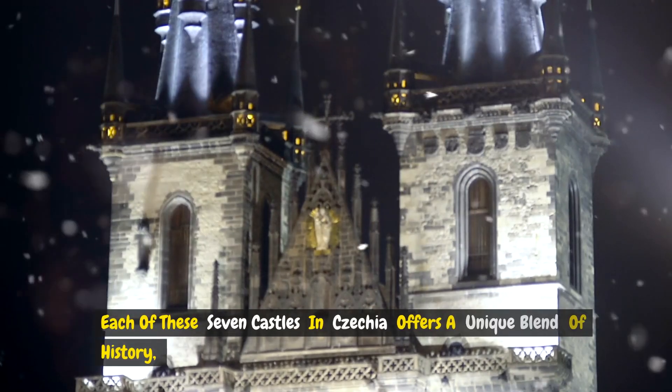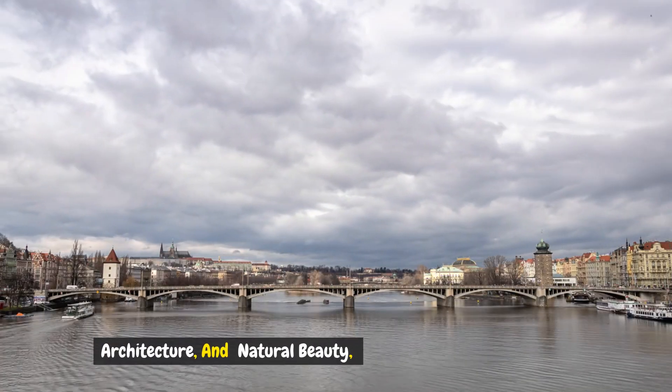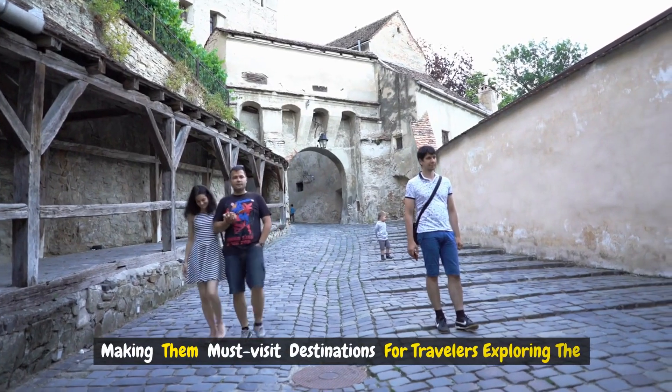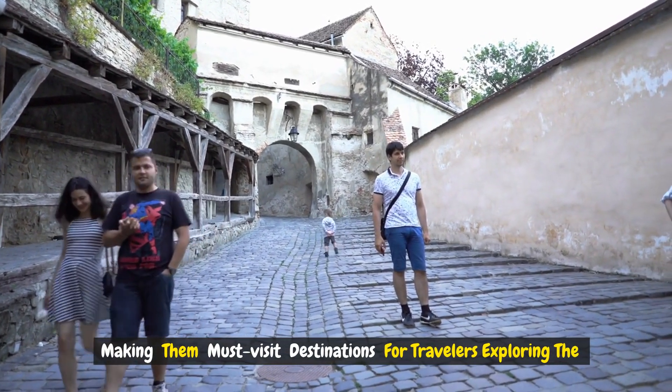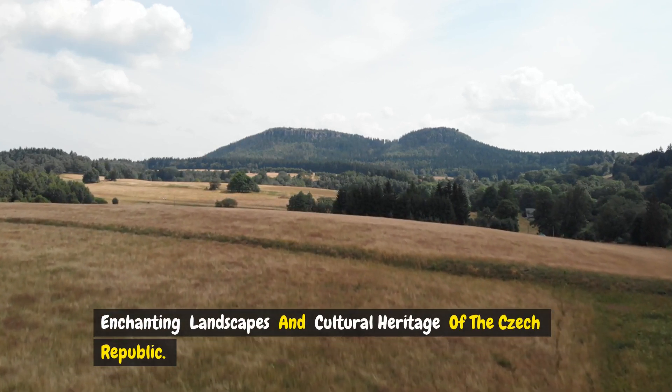Each of these seven castles in Czechia offers a unique blend of history, architecture, and natural beauty, making them must-visit destinations for travelers exploring the enchanting landscapes and cultural heritage of the Czech Republic.